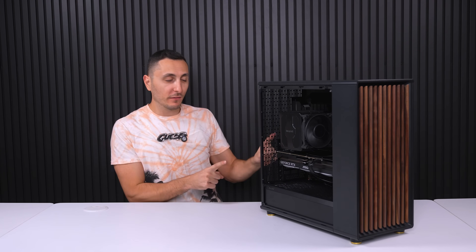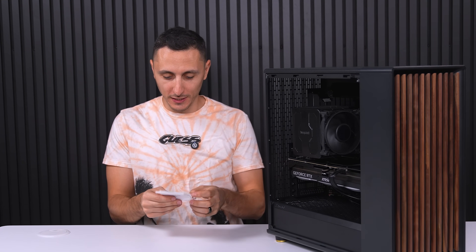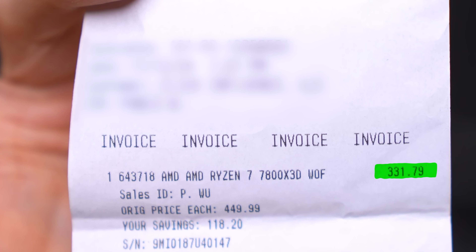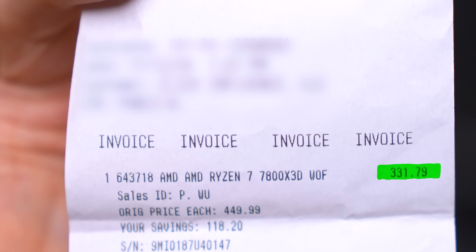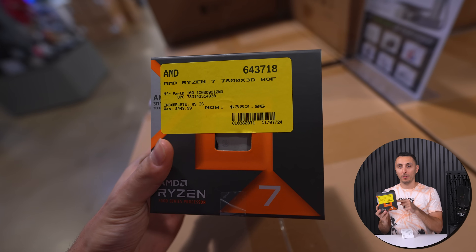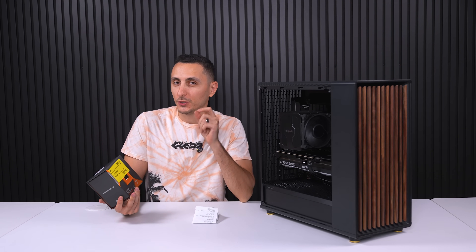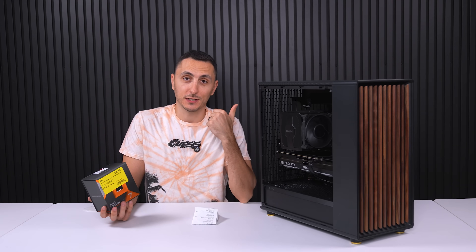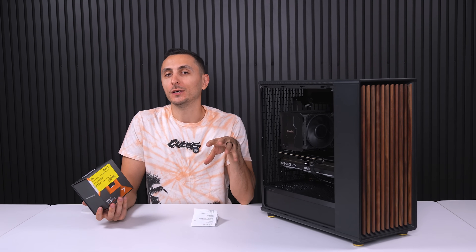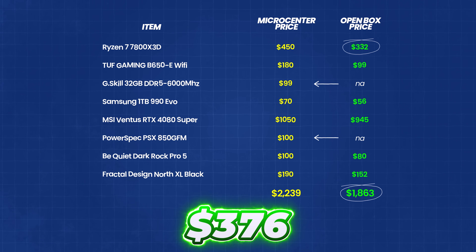To make things even better, the 7800X3D processor actually cost a lot less than expected. I wasn't paying attention at checkout, but when I got home and looked at the receipt, I paid $331.79 instead of the $382.96 listed on the box and website. I called Micro Center and they told me the price just hadn't been updated in their system yet. So the total savings actually comes out to $376 shopping for open box items.